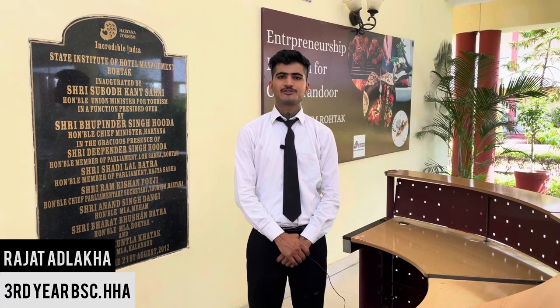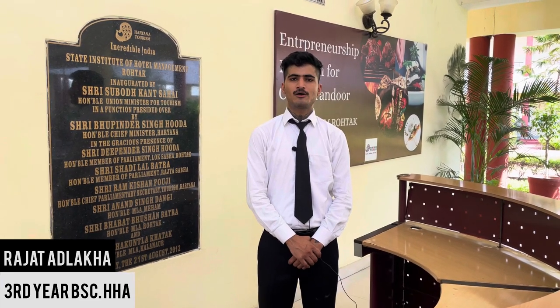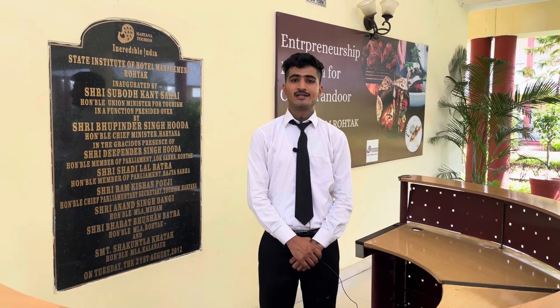Today we are invited at the Institute of Hotel Management Rahatak for a wine workshop organised for students of IHM Rahatak. The institute is located near a local tourist spot, Thilyar Lake.